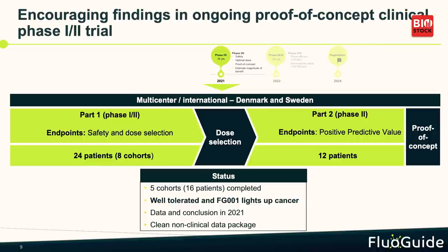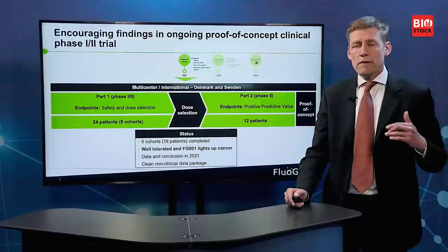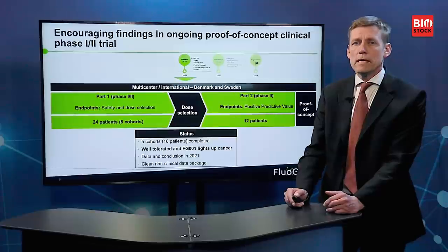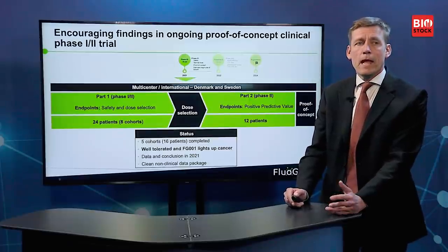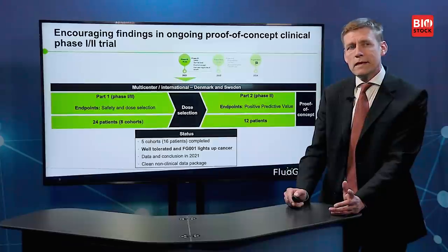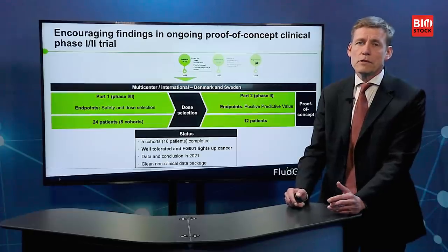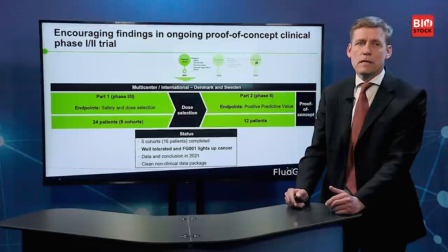Right now we have very good indication that the product works — it lights up cancer — and we know it's well-tolerated in patients. We have five cohorts, meaning five groups of patients with different doses that continue to increase until we get no better imaging effect. There are actually 16 patients, not 15, because one patient had a non-glioblastoma brain-derived cancer, and we demonstrated that FD1 works there as well.